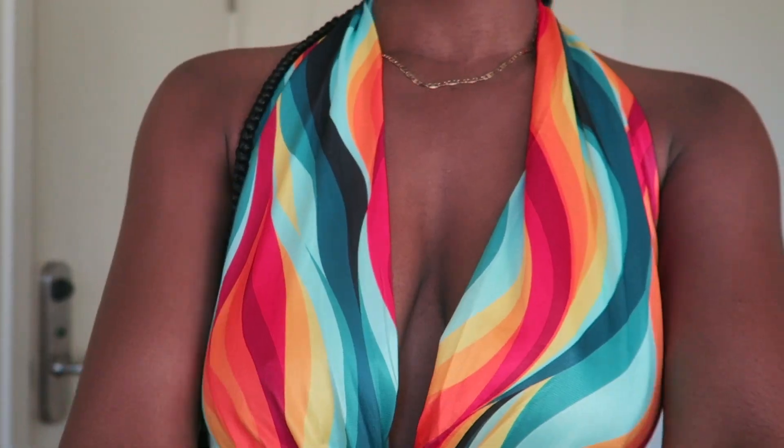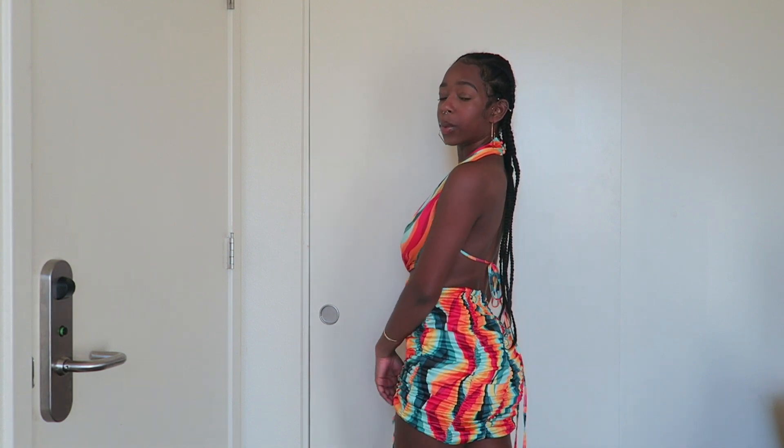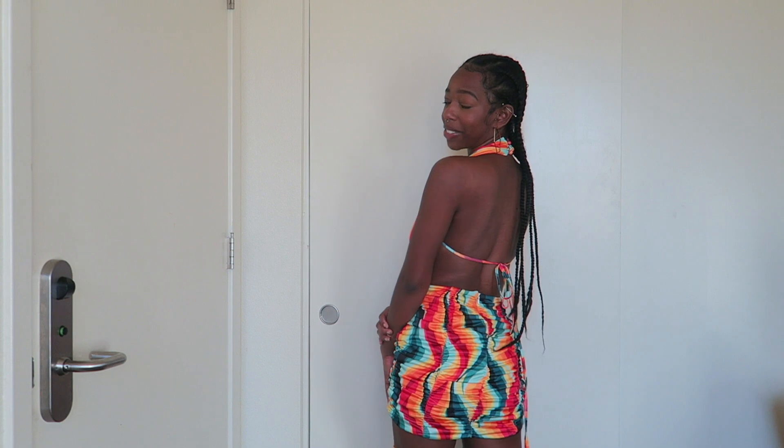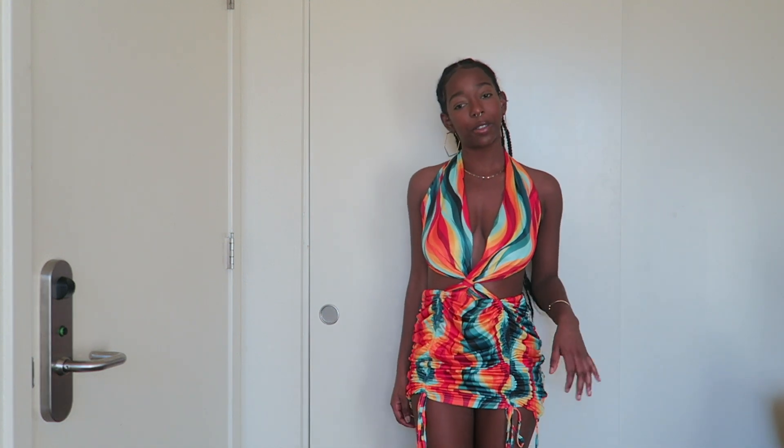This next dress — I think I'm gonna have to unfortunately return it. I was a little skeptical about getting it in the first place, but I thought let me just get it and if I don't like it I'll return it. It's a cute dress — I love the pattern, I love the colors, it's giving vacation — but oh wait, I actually really like it from the back. I feel like I can get a really cute picture from the back, but something about the front is just not doing it for me. I might not return it.